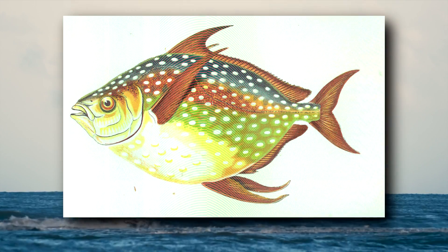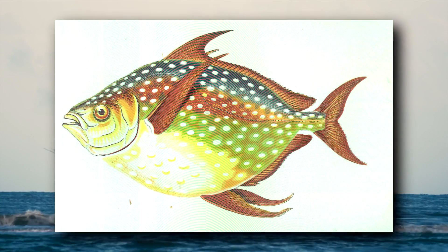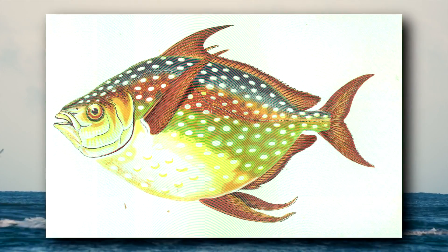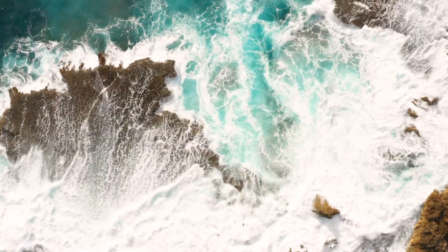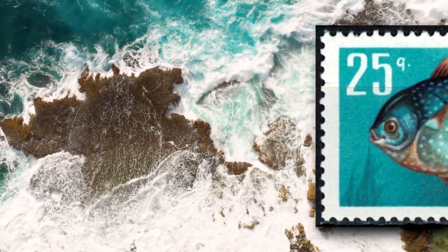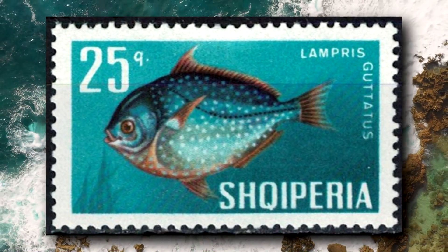There isn't much known about opah reproduction, though it's believed they spawn year-round in warmer tropical waters and seasonally, likely in spring, in cooler temperate waters. They may spawn several times throughout a year and are believed to grow rapidly. Most caught in long-line fisheries are estimated to average about 5 years in age.